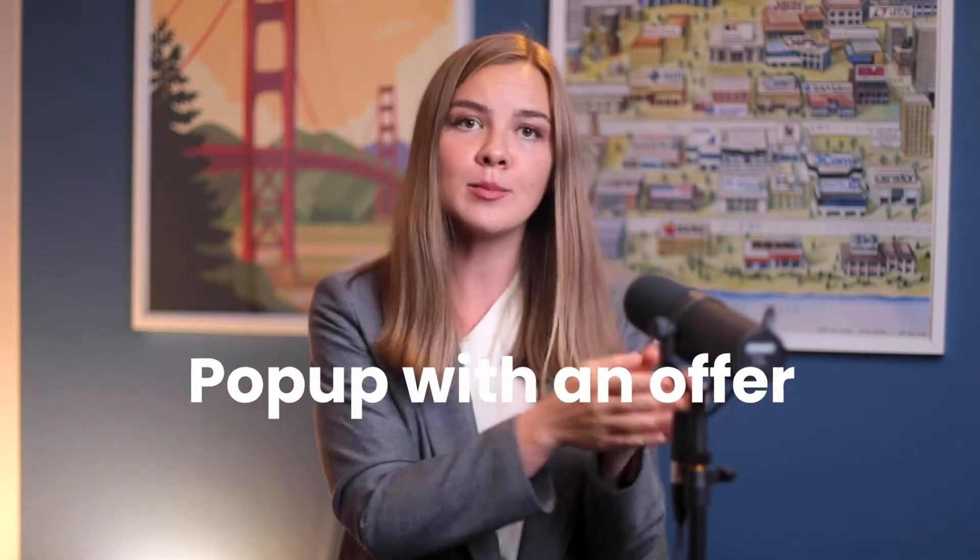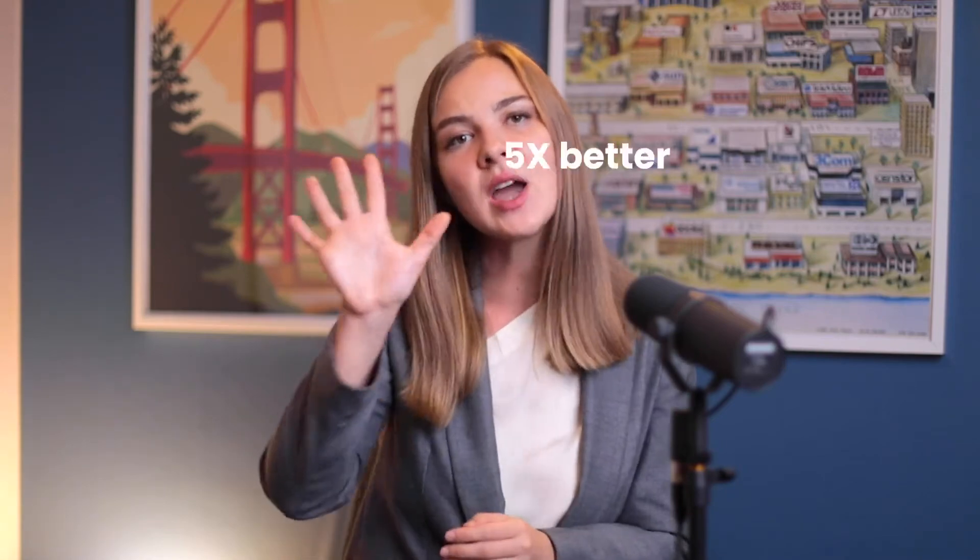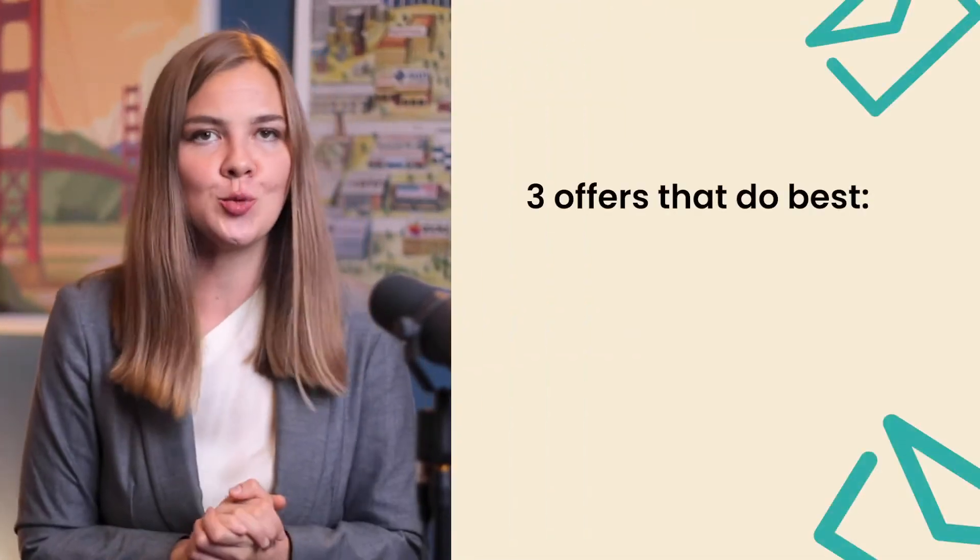As an e-commerce store, you've got so many options when it comes to incentives to subscribe. I've read a study that analyzed thousands of pop-ups with millions of views, and it said that a pop-up with an offer — meaning a discount or a deal — converts five times better than a pop-up without one. And what's interesting is that it doesn't actually matter that much what the offer is. As long as there is an offer, your pop-up will do better. In our experience, there are three offers that do best.